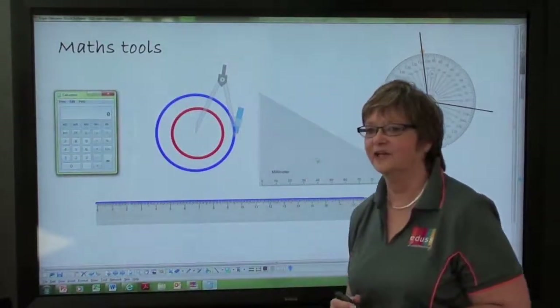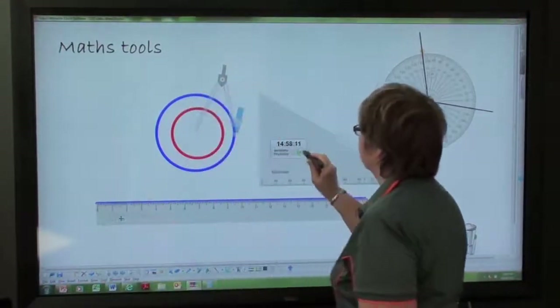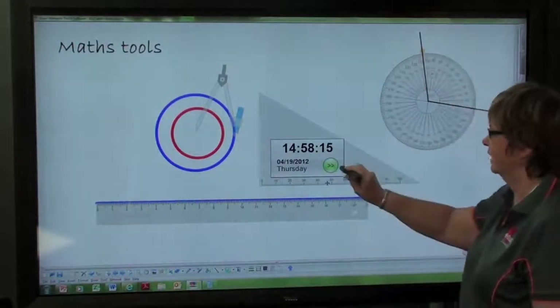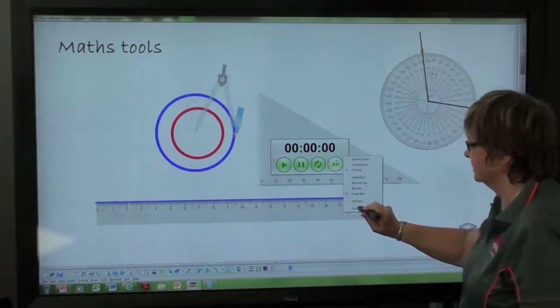Along with the calculator, you also have the digital clock. It can be used as just a normal clock showing date and time, but you can also change it to a countdown clock or a timing clock to time how long it's taking a student to do an exercise.